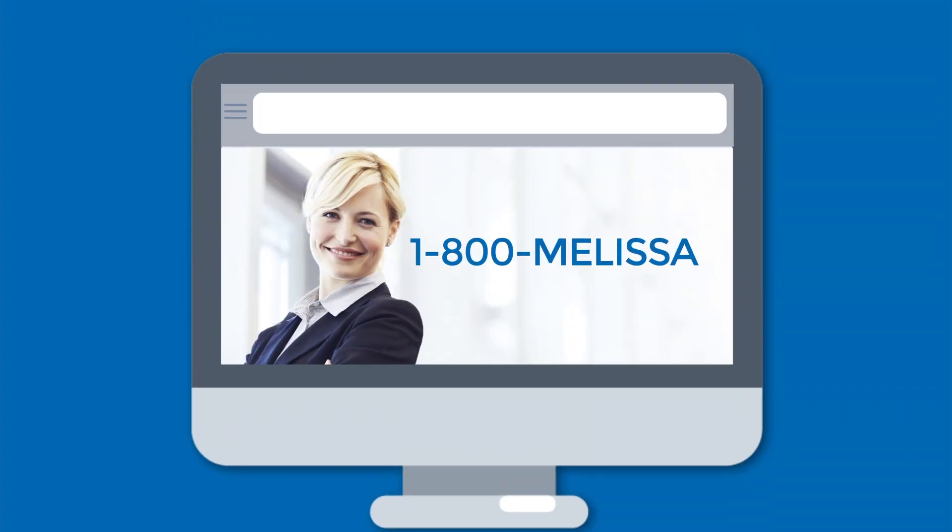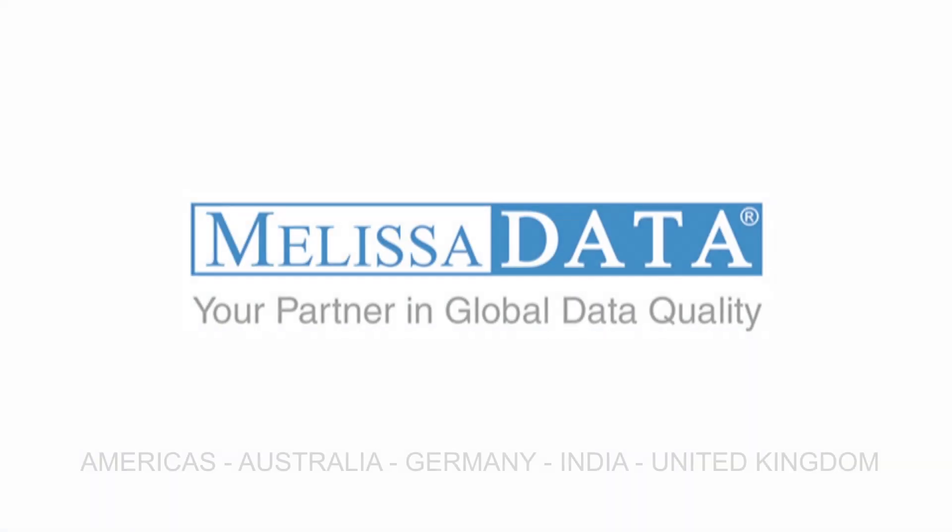For more information, call 1-800-Melissa. Or to request free product trials, go to melissadata.com/clean-data.